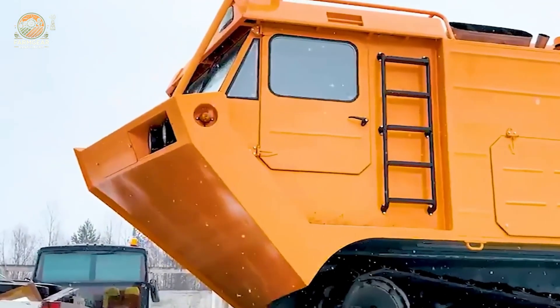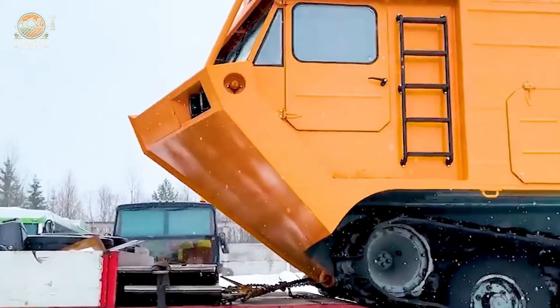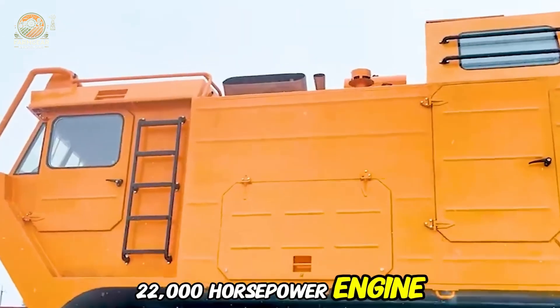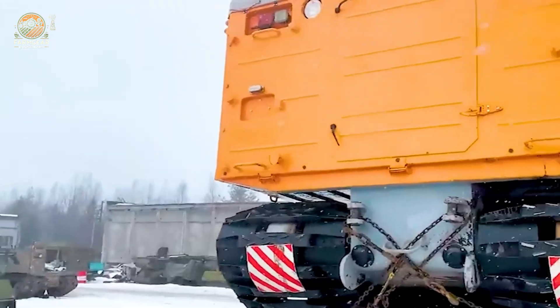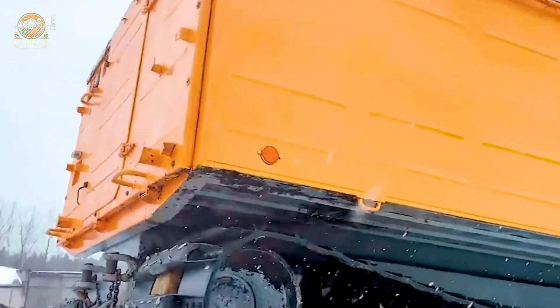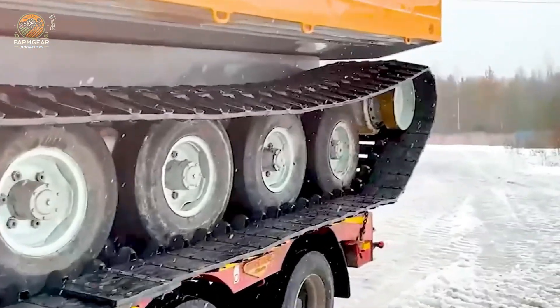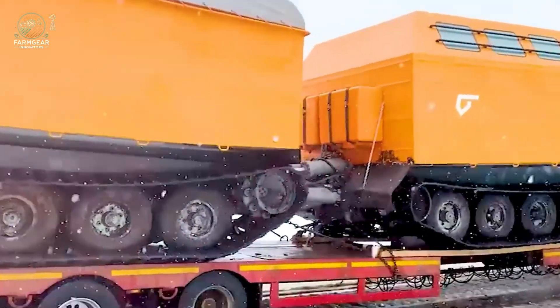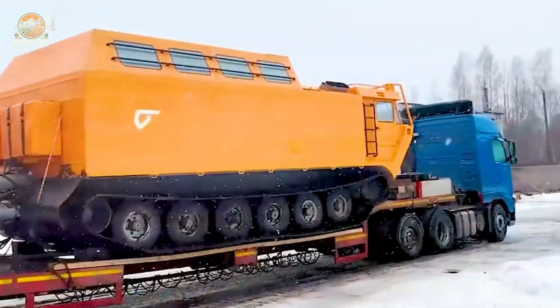The VTS icebreaker demonstrates absolute power with its 22,000 horsepower engine, allowing it to easily cut through thick ice in the polar regions. With its robust design and exceptional capabilities, the VTS can carry out rescue and exploration missions, proving its dominance on the seas in all harsh conditions. It's a true titan of the ice.